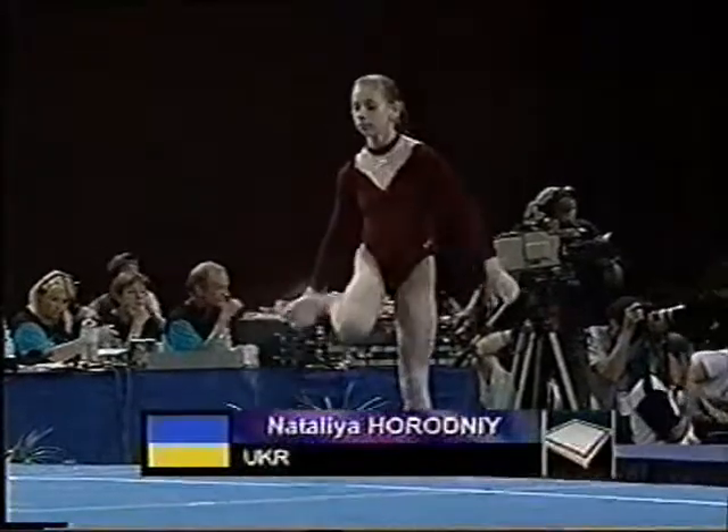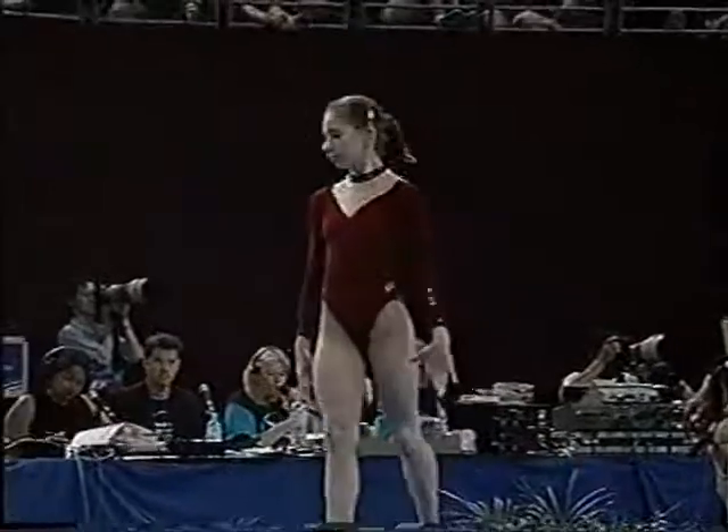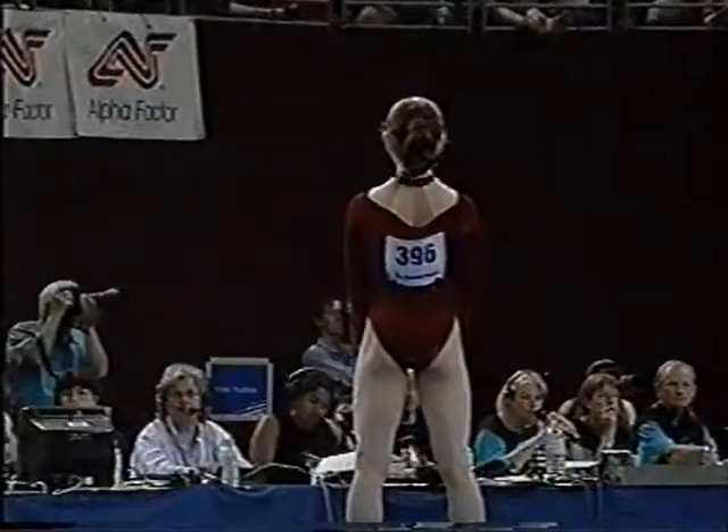On the floor, representing Ukraine, Natalia Korodnyi.